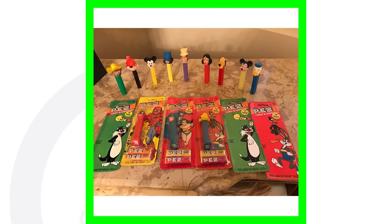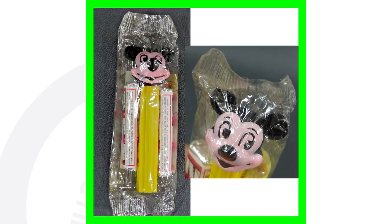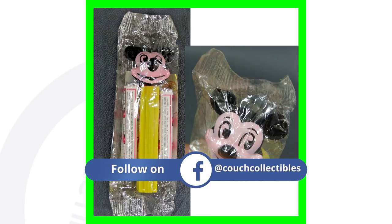Here is a collection of PEZ dispensers — some still in their packages, some loose. We've got Mickey Mouse, Donald Duck, Spider-Man, and all kinds of different characters. All of these combined sold together for over $280.